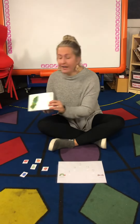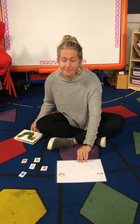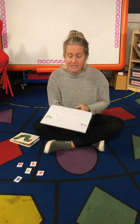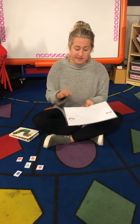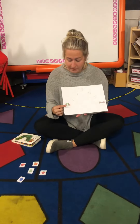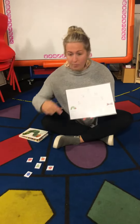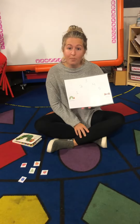Hi boys and girls, it's Miss Amanda and this week our theme is still the Very Hungry Caterpillar. Our activity for this week is going to be sequencing, which means we need to figure out what comes first and then what comes next and after that. We have our Very Hungry Caterpillar and we're going to pick out what foods he ate each day until he turned into a beautiful butterfly.